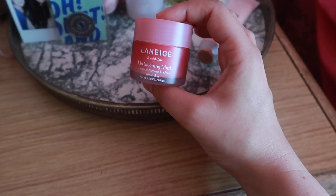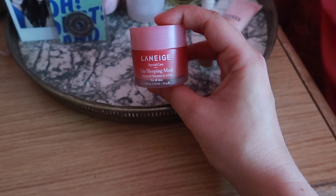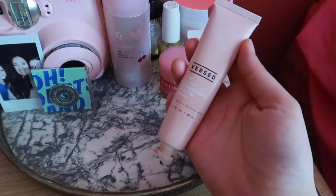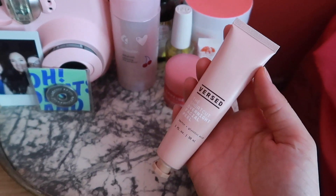The Laneige Lip Sleeping Mask — oh my gosh, I literally carry this everywhere. Before they came out with glowy lip balms, I kept a little version of these everywhere because it's just so amazing. This is the best lip mask I have ever tried. It's a hefty amount and the price couldn't be better.